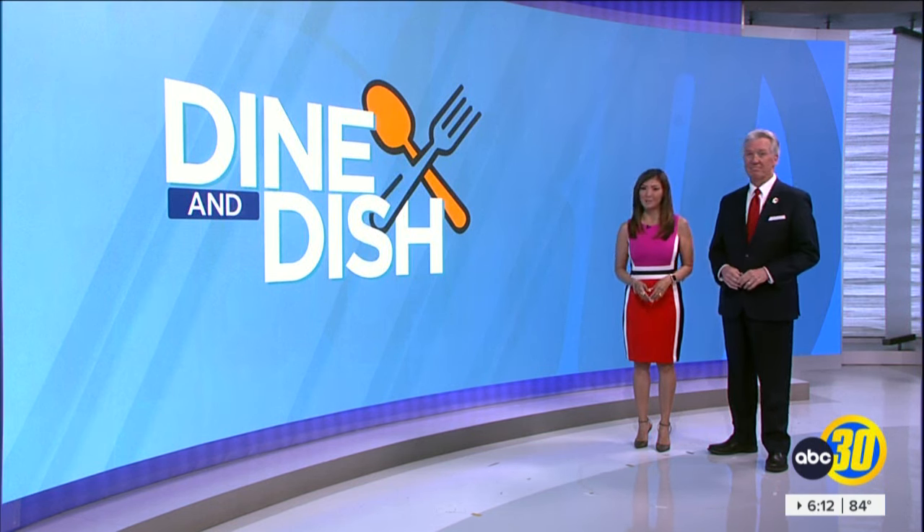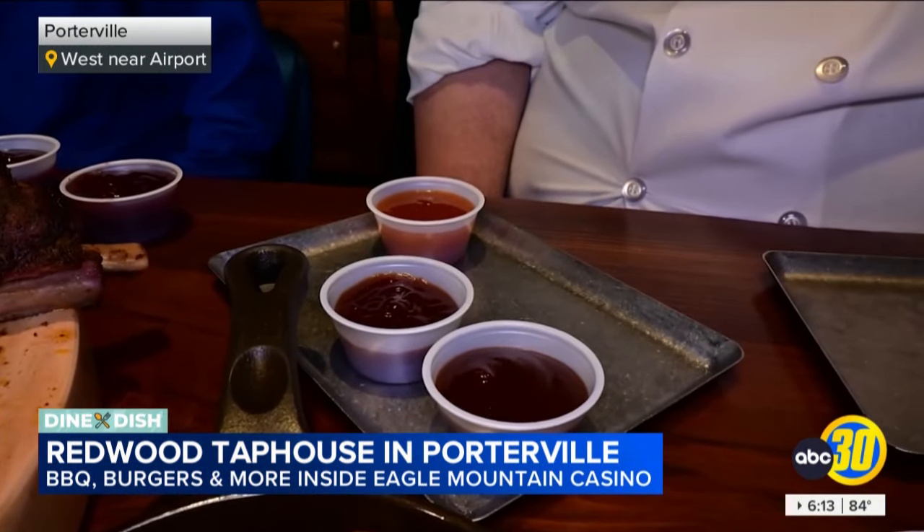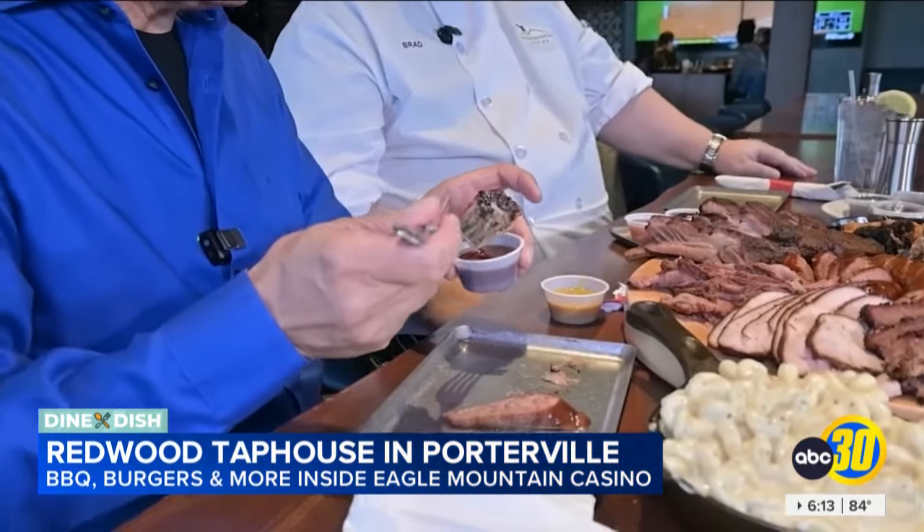Chef Brad's barbecue and sauces reflect his North Carolina upbringing. Here's our Carolina Gold, which goes great with the pork — it's a mustard-based sauce. Oh, that's nice. You can dip into chipotle, mango habanero, or even root beer barbecue sauce.